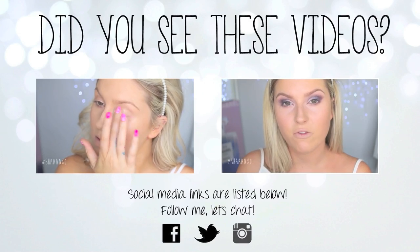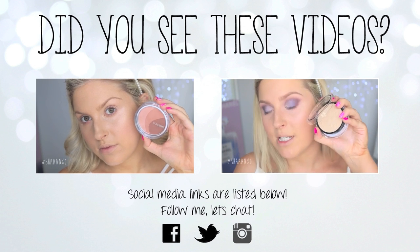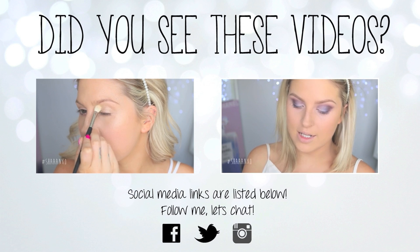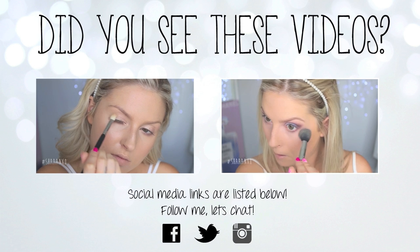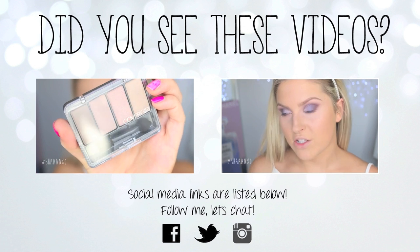We dropped this on the kitchen floor and the packaging snapped, but the powder didn't — yay! It's always that moment of truth, so depressing when it breaks. I'm just using this to set my foundation in place. Next I'm taking this eyeshadow quad and going to take the lightest kind of shade.